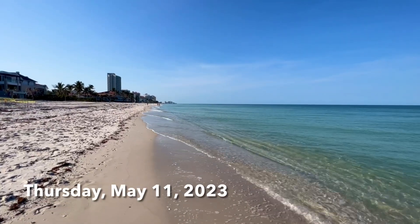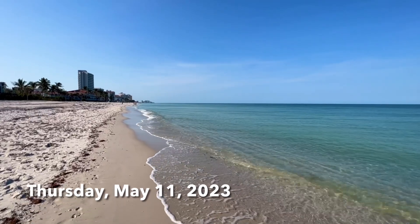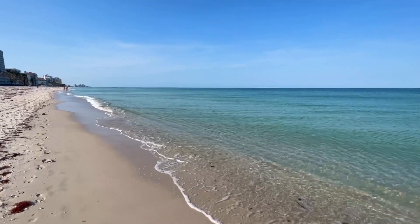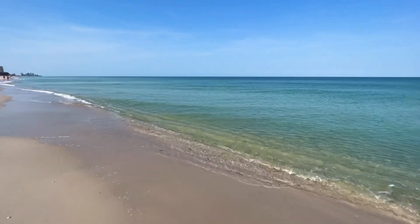Hey everybody, Rob here for Southwest Florida Television. It's about nine o'clock Thursday morning. This is going to be my beach report for North Naples, Florida. I'm on Vanderbilt Beach, just north of the La Playa.